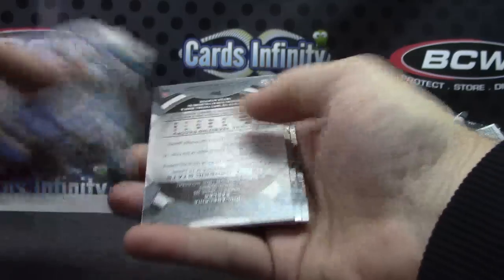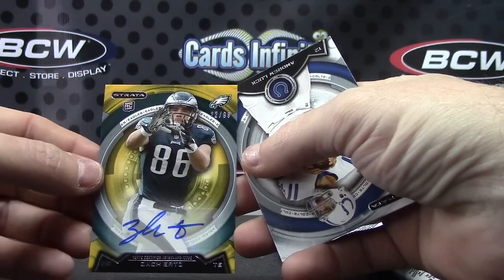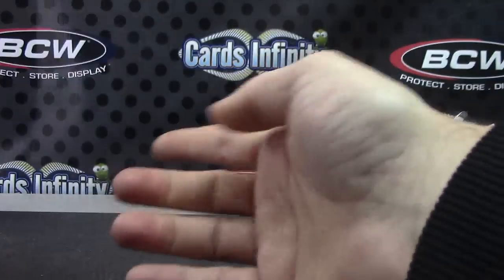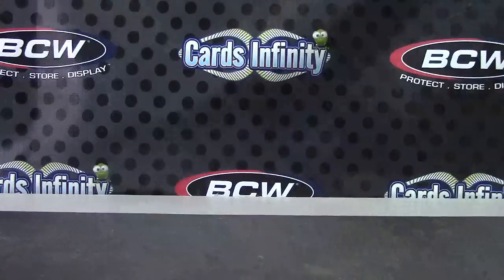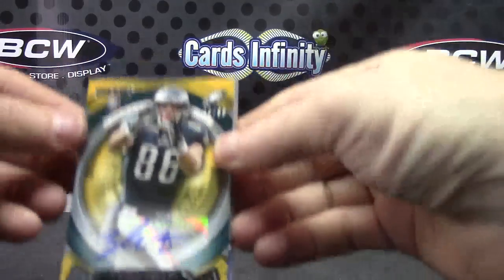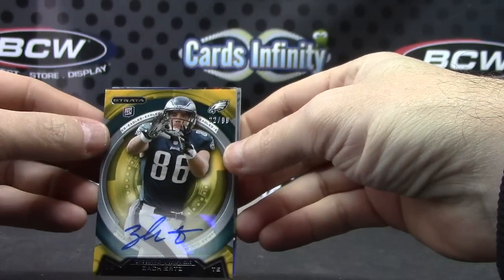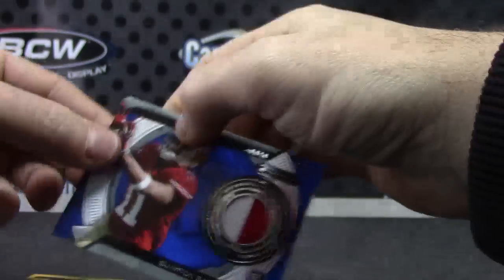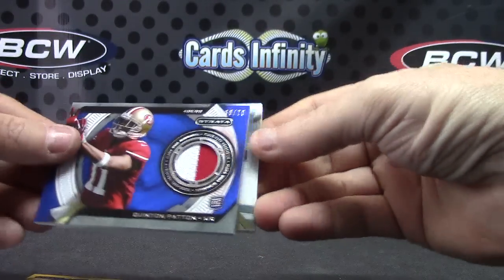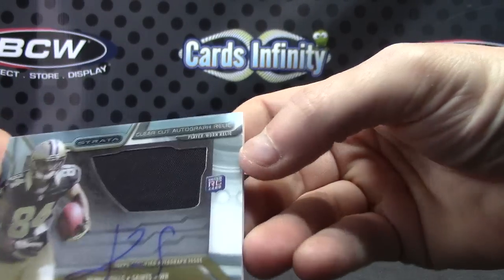Ed Reed orange. And the last one is an autograph — oh, it hurts. That's the gold version, 12 of 99 — Zach Ertz. Alright, Zach Ertz gold to 99 to end. There we go. Zach Ertz 22 of 99, patch of Quentin Patton numbered to 99, and your acetate is a jersey autograph.